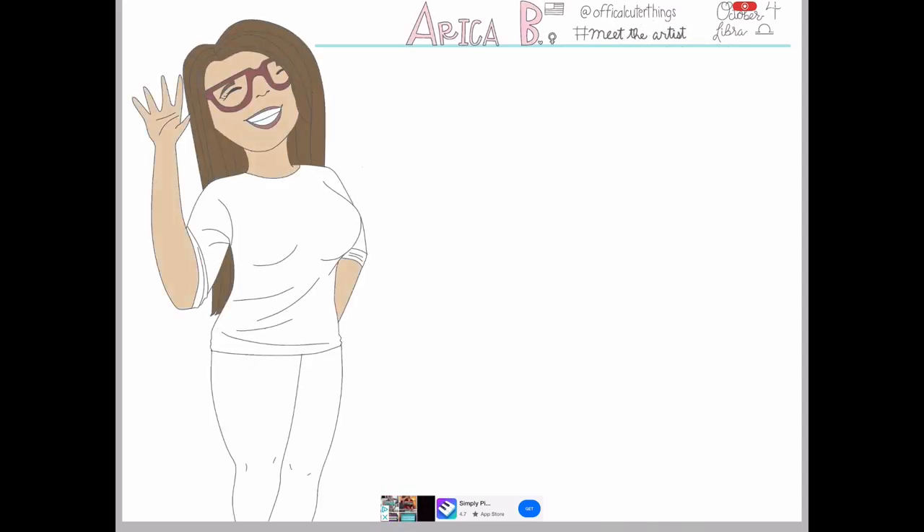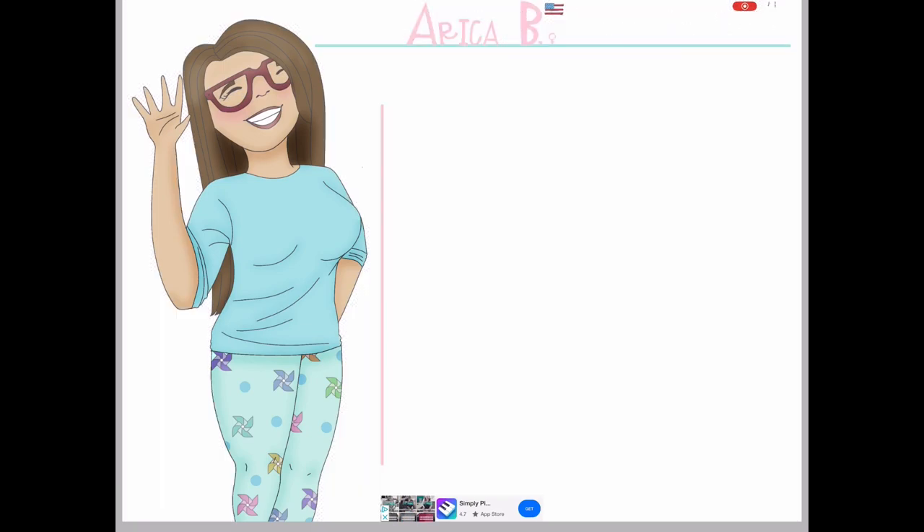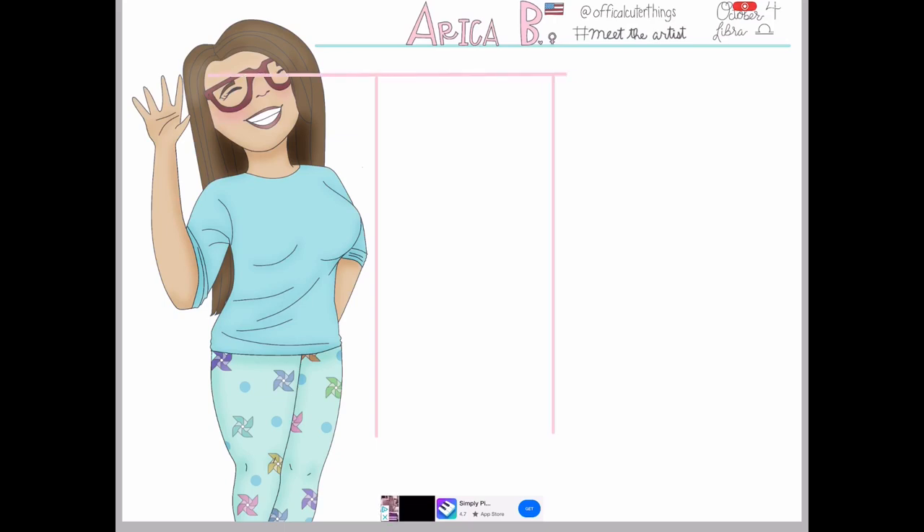I have a nail file because I hate it when you're randomly somewhere and you get a chip in your nail — it drives me nuts. I have a couple of USBs, one has all the wedding photos from when we got married. I also have a pen, sharpies, my planner, a wallet, hand sanitizer, lotion, and ibuprofen because I get a lot of headaches.